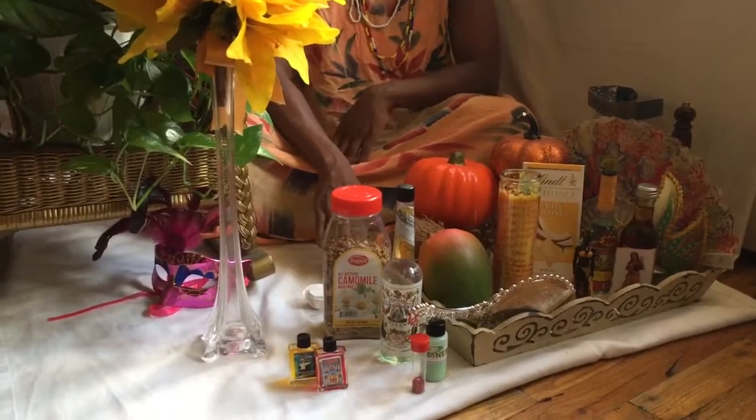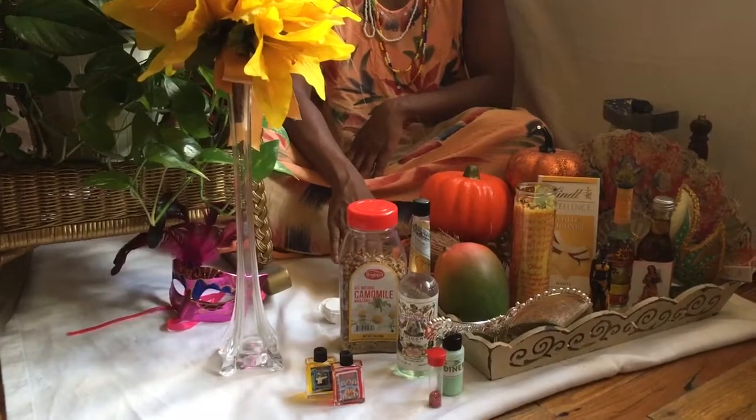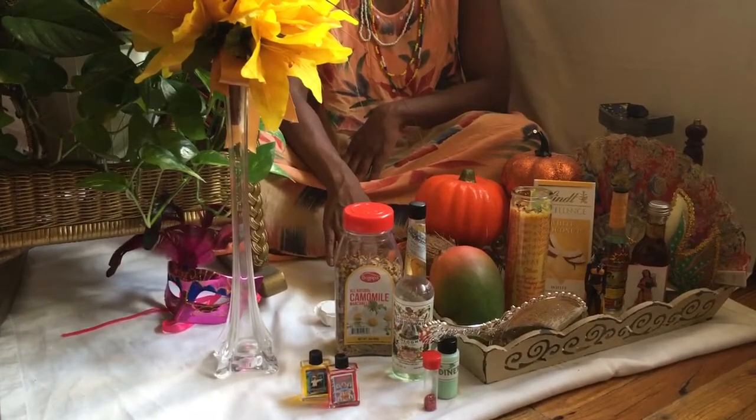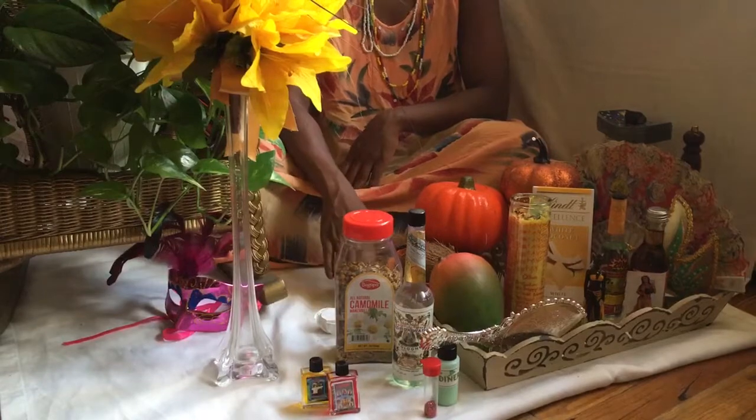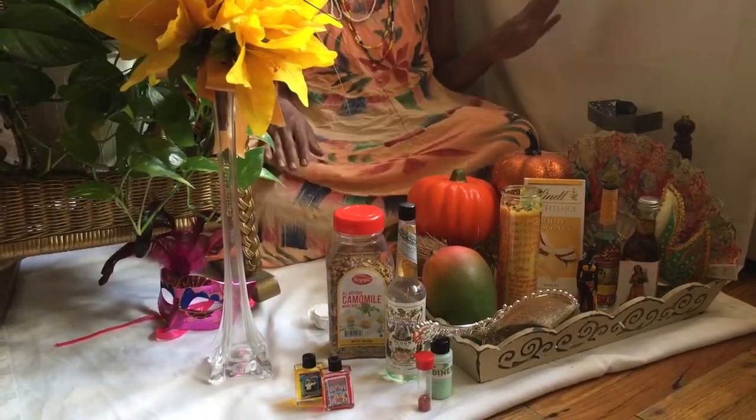I did promise you guys I was going to make a sample altar so you can see a little bit more. Before I get into anything — never keep her on the floor. Anywhere from your chest up; don't keep on the floor. I'm just doing a sample so you guys can have an idea. Okay, let's get into it.